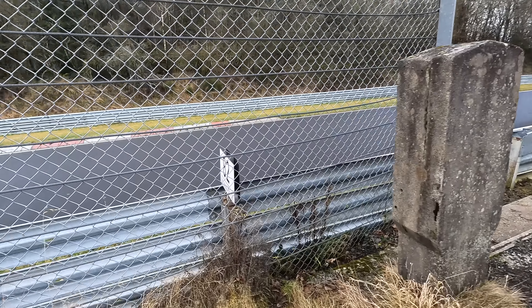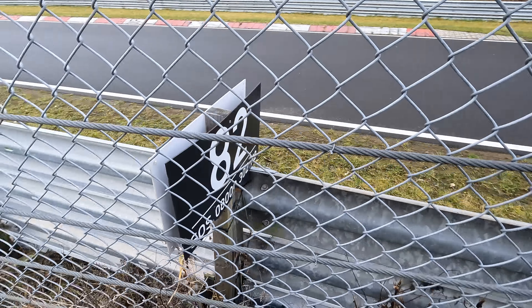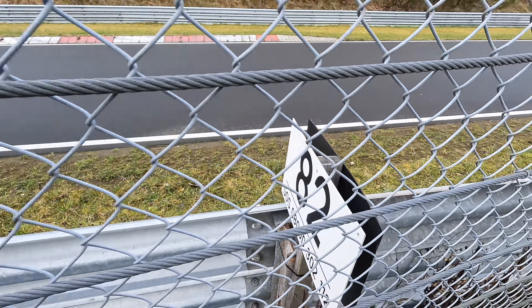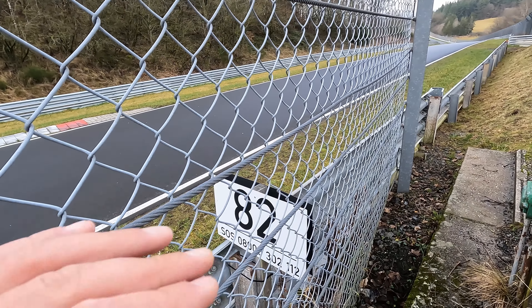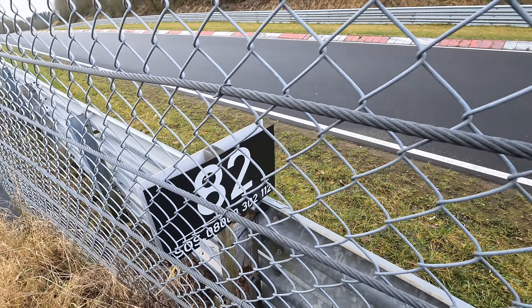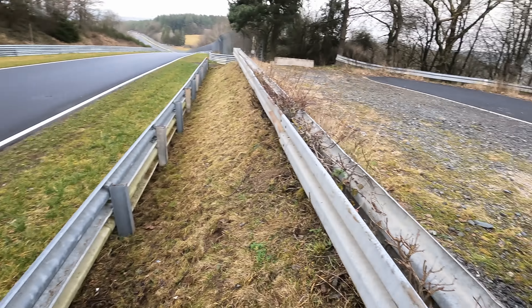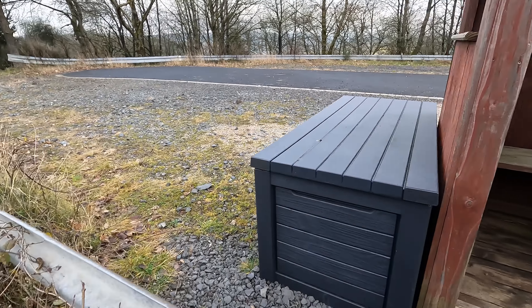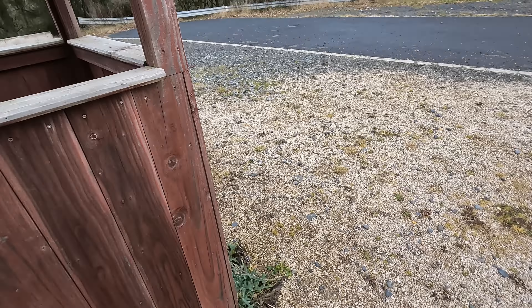Another small but interesting detail here: the post is white on one side and black on the other, just to indicate direction. If you've had an incident and spun out and don't know which way you're facing — white means you're pointing in the correct direction, black means you're facing the opposite way. Make sure to turn around as soon as possible without driving off.